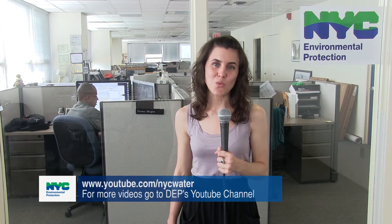That does it for this edition of DEP News. If you'd like to check out more of our videos, you can head to our YouTube channel at www.youtube.com/NYCwater. Thanks for watching.